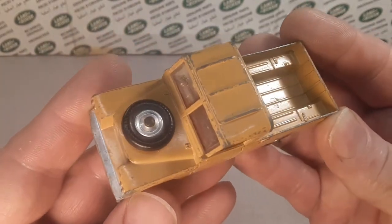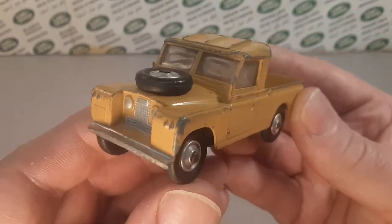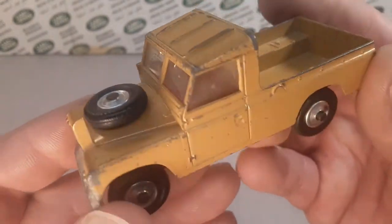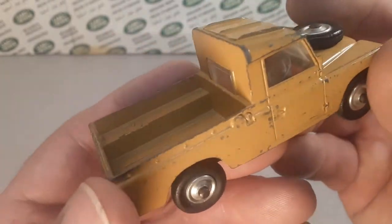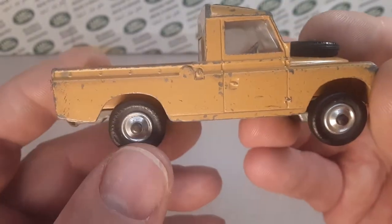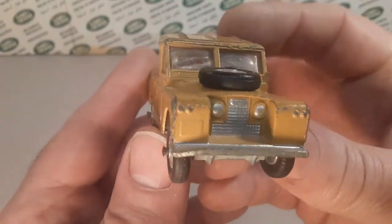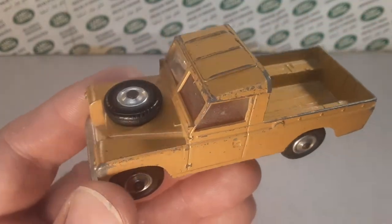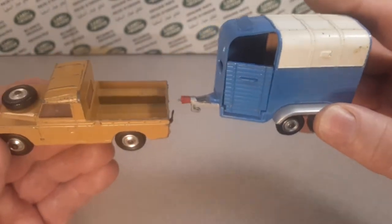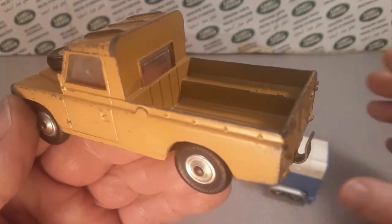It's a gift set because it came out in this tan color. It's the same basic as all the other ones, but it has a red interior with a silver steering wheel. It's got the concave wheels. Now this one's got some front-end damage, but the gift set came tan with a trailer. It has a big old trailer hook on it, but I don't have the trailer.